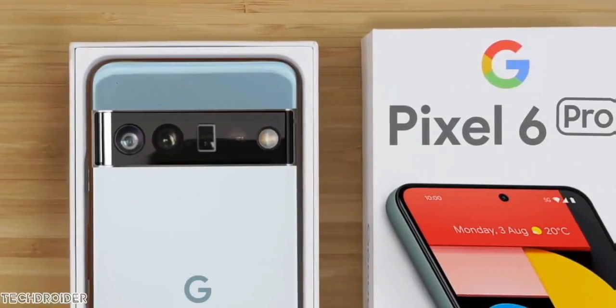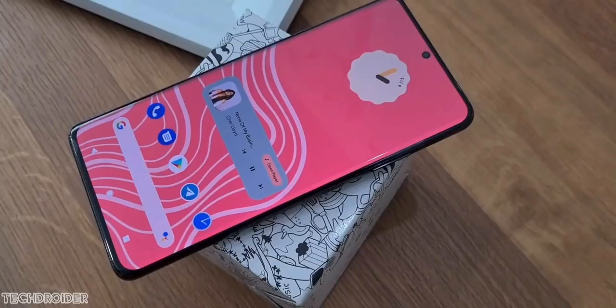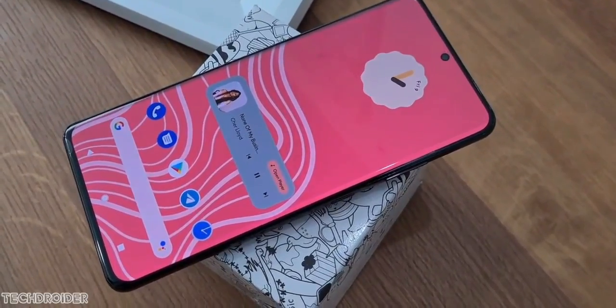We have tons of official and unofficial news on Pixel 6, Pixel Passport, and even Pixel 6a — yes, you heard it right, 6a.